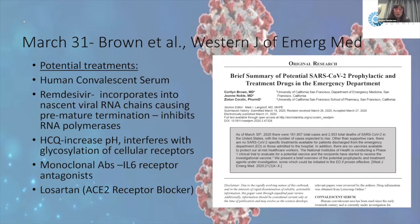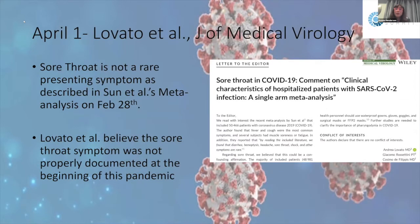Hydroxychloroquine — which ophthalmologists know well from monitoring for Plaquenil toxicity — works by increasing pH and interfering with glycosylation of cellular receptors. Results are very mixed; some recent articles find it's not as useful, while older articles were more optimistic. There are also studies on monoclonal antibodies, interleukin-6 receptor antagonists, and losartan as ACE2 receptor blockers as treatment focuses.